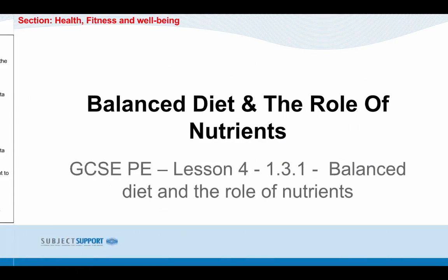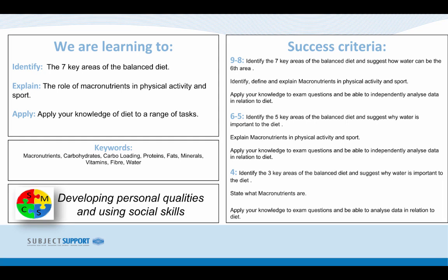Balanced diet and the role of the nutrients. By the end of this video you should be able to identify the 7 key areas of a balanced diet, the role of macronutrients in physical activity and sport, and you should be able to apply your knowledge to a range of tasks.